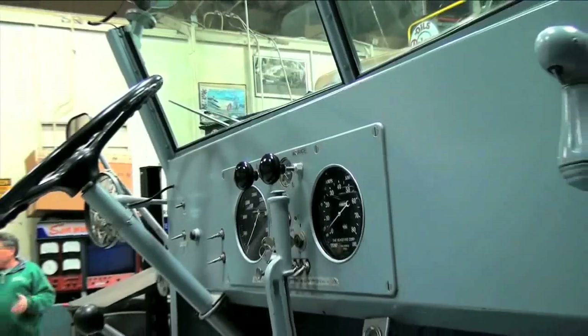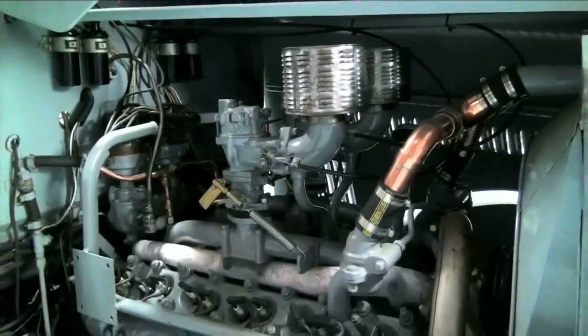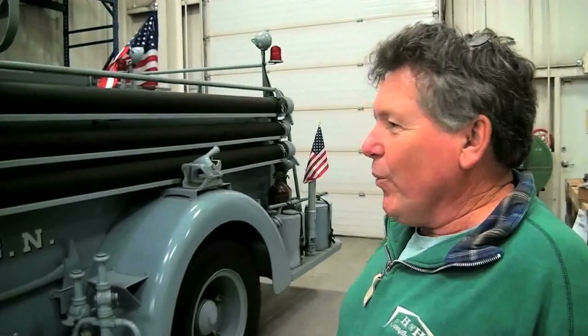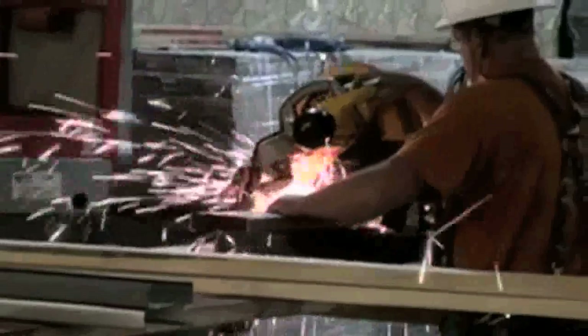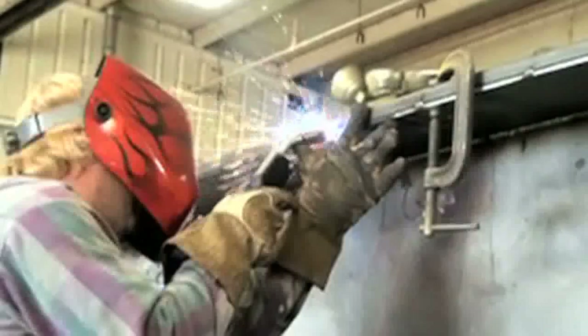This fire truck is period-correct — every nozzle, hose, boom, and spotlight is just as it came in 1942, with a great paint job. Jungle thought this idea would be a real tribute to all the American soldiers that fought during the war. That's what we do — we take other people's leftover stuff, we change it, we create it, and we use it.